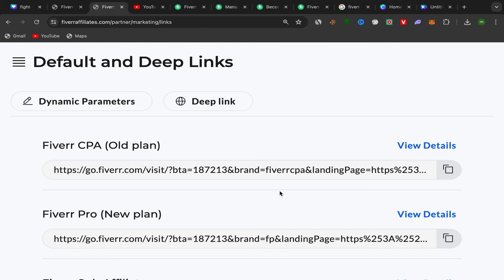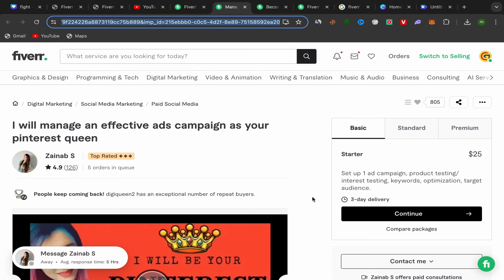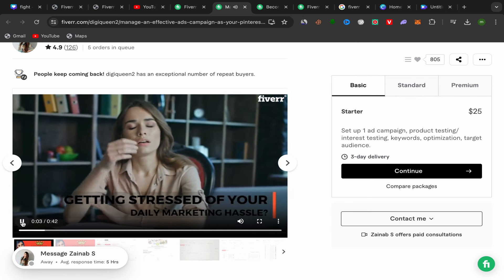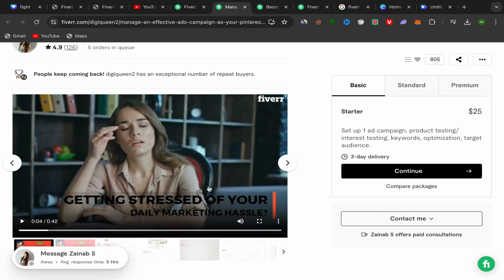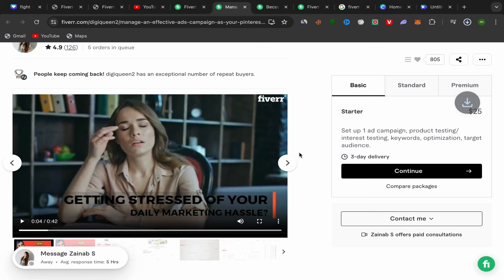Before promoting the link on YouTube, go back to the seller's Fiverr profile page. We'll use their video to promote our affiliate links on YouTube. Click on their video, then double-click and click Save Video to download it to your laptop. It's free. For example, name it something like 'pinterest-ads' and click Save.